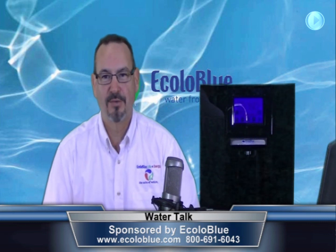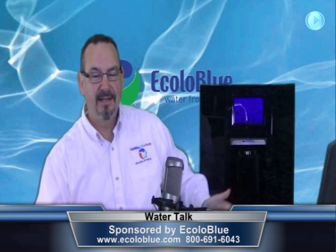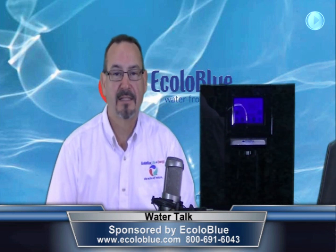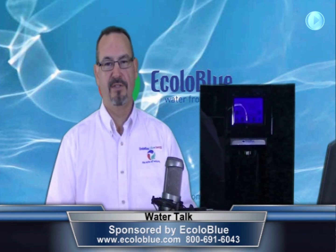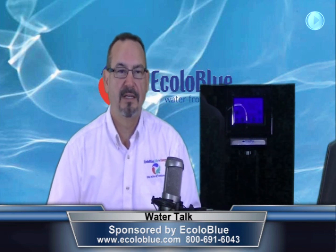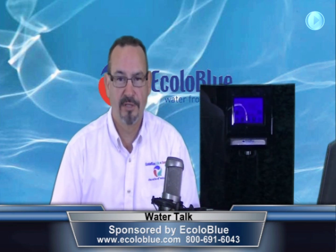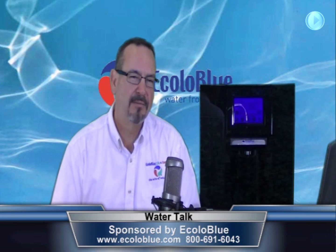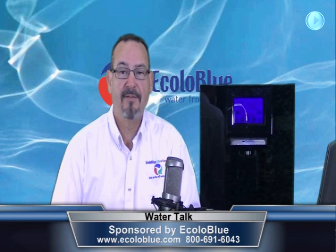So what is an atmospheric water generator? It's a machine that makes water from air. Here to my side is our home and office unit. This particular unit is capable of producing up to eight gallons of water in a 24-hour period. That's relative to the humidity level in the air — the more humid the environment, whether it's your house or office, will dictate the amount of water production. In our office, we average about 45% humidity, so we get close to five gallons a day. It's a perfect size unit for an office or a home of five people or less.